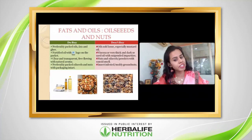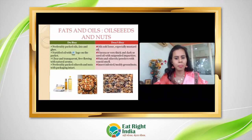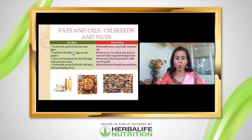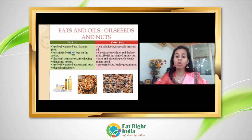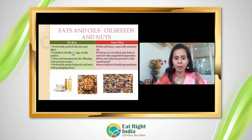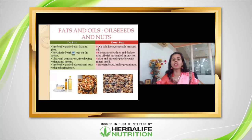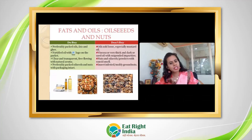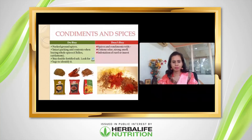For fats and oils, you can also find fortified options — oil with Vitamin A and Vitamin D fortification. When you buy a packet, look for the 'F' sign to check if your oil is fortified. The oil should be clean and transparent. FSSAI has also banned the sale of loose oil, so always buy packed oil to avoid adulteration.